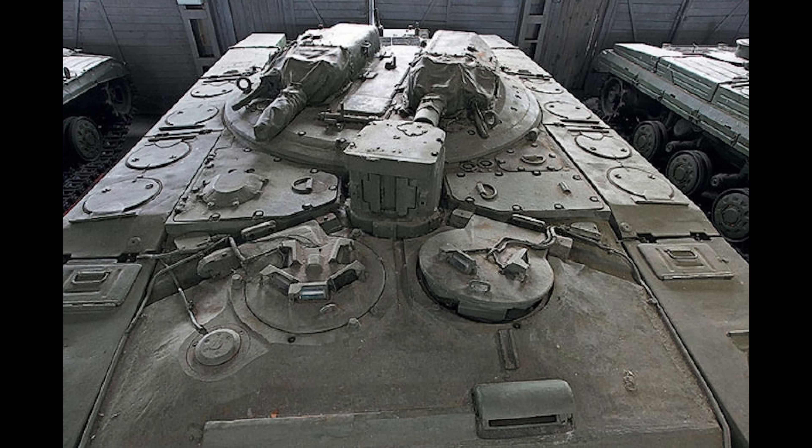The entire vehicle weighed a hefty 36.5 tons and was powered by a 700-horsepower, 13.5-litre, 5TDF 5-cylinder two-stroke supercharged engine. This allowed for a very impressive maximum speed of 66 kilometers per hour, and the tank was actually quite agile.